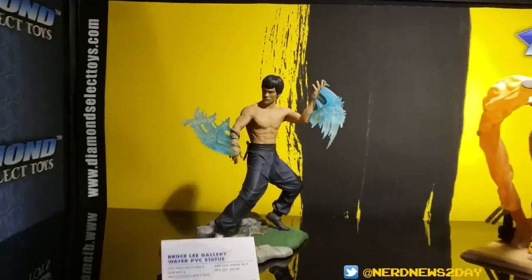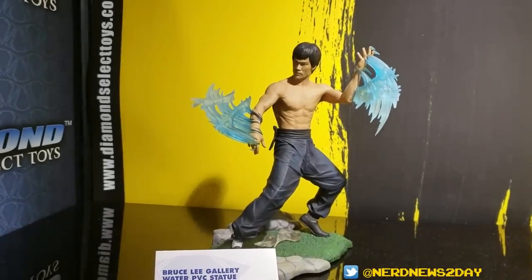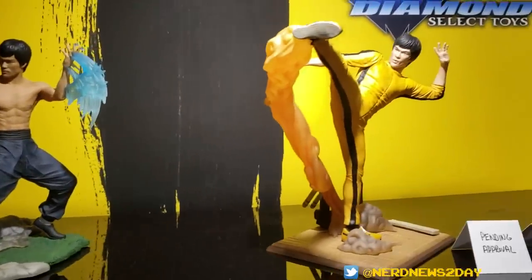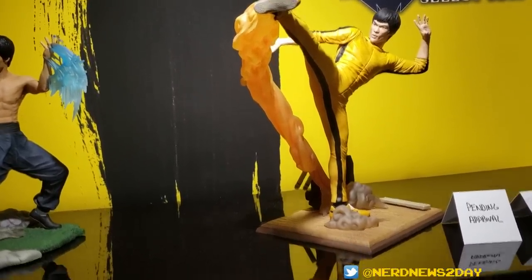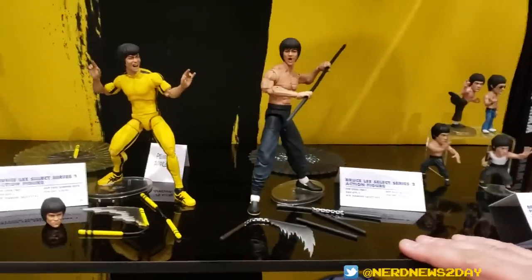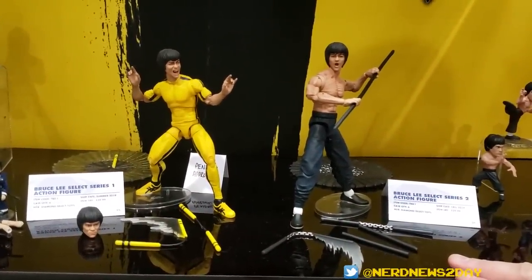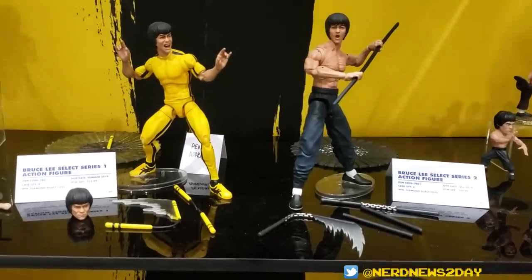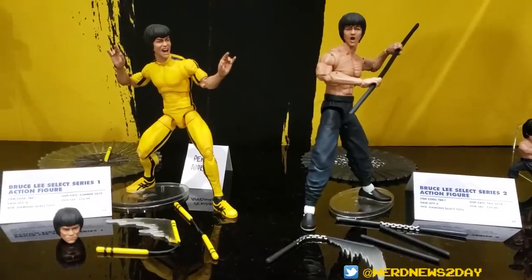We've got our Bruce Lee debut. This is our gallery PVC — our water PVC, inspired by a quote he has about water, how it can flow and how it can crash. This is our second one; we haven't named it yet. But the kicking one we're showing off for the very first time here at the show. Down below we've got the super-posable action figures — first one is the yellow suit, second is the shirtless one, and these are highly posable. My very first action figure I ever won was actually a Bruce Lee one, so it's really great to see these coming back.